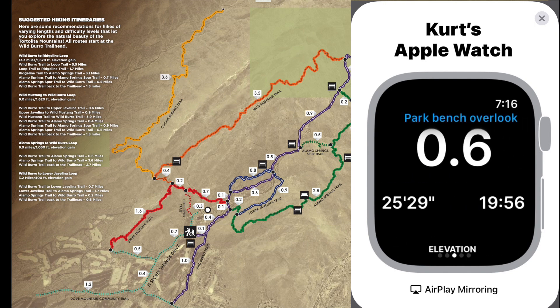If I swipe left to go to the next screen, I am six-tenths of a mile and just under 20 minutes into my hike, and I'm on a fairly level area with a 25 feet per mile grade.